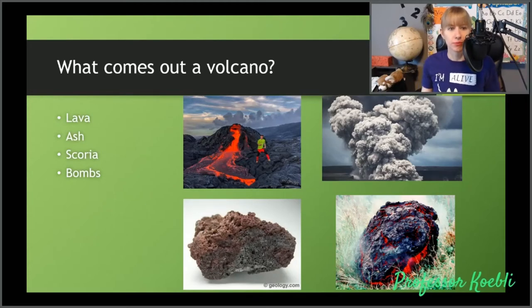Things that come out of a volcano: we have lava, ash, scoria, and bombs. Doesn't that look cool? It looks like it's about to transform into something like an alien or a transformer.